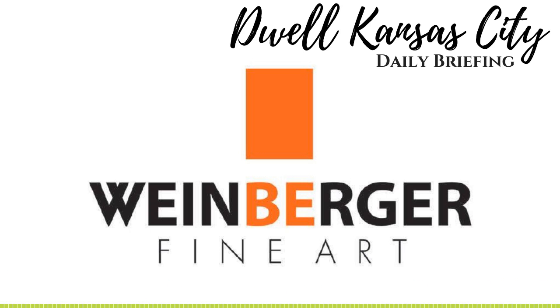Have you ever been to many art galleries? Do you know the difference between Art Nouveau and Art Deco? If you answered not really to either of those questions, we'd like to introduce you to the Weinberger Fine Art Gallery in the Crossroads Art District.